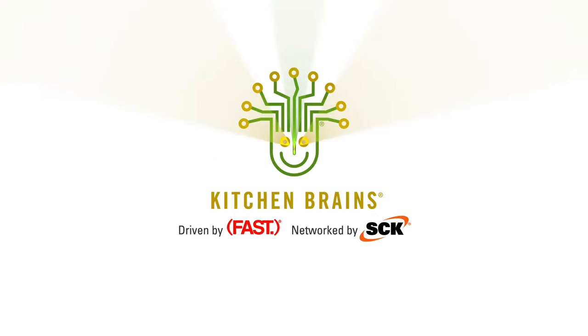Request your customized demo today. Submit your menu online. Go to kitchenbrains.com, because the time is right to put a genius on the menu.